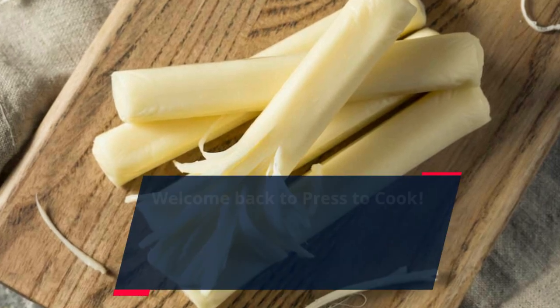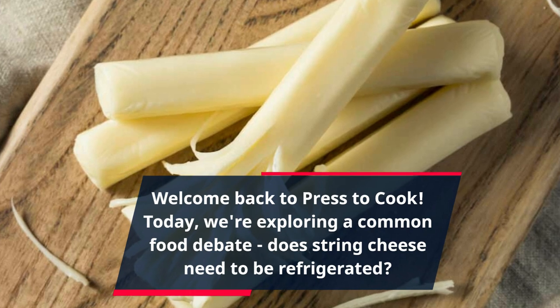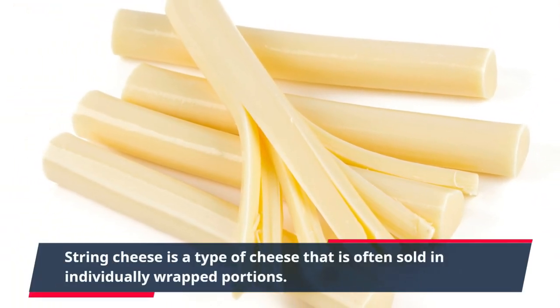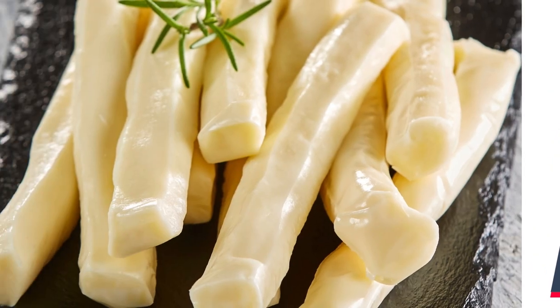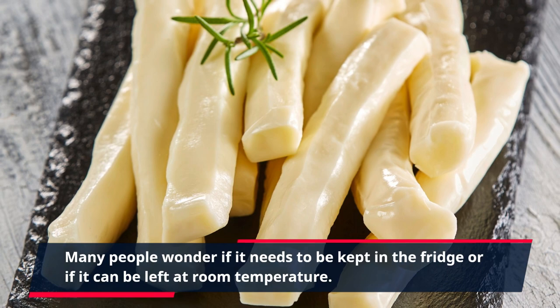Welcome back to Press to Cook. Today, we're exploring a common food debate: does string cheese need to be refrigerated? String cheese is a type of cheese that is often sold in individually wrapped portions. Many people wonder if it needs to be kept in the fridge or if it can be left at room temperature.